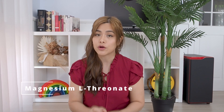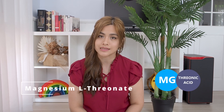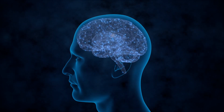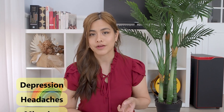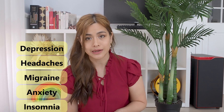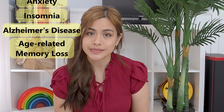Number six: magnesium l-threonate. Magnesium l-threonate is magnesium combined with threonic acid. It is well absorbed and differs from the other types of magnesium as it crosses the blood-brain barrier — meaning it can get into the brain cells. This form is best for brain-related conditions including depression, headaches, migraine, anxiety, insomnia, Alzheimer's disease and age-related memory loss. More studies are still needed in this area. The disadvantage is it's not as good at increasing total magnesium in the body, so if you're looking for something for muscle cramps or athletic performance, don't use this one.